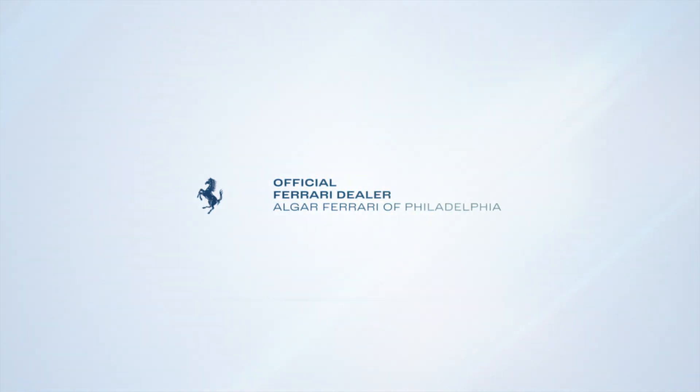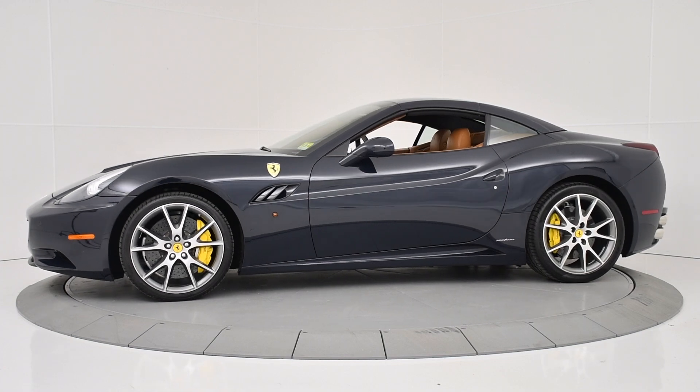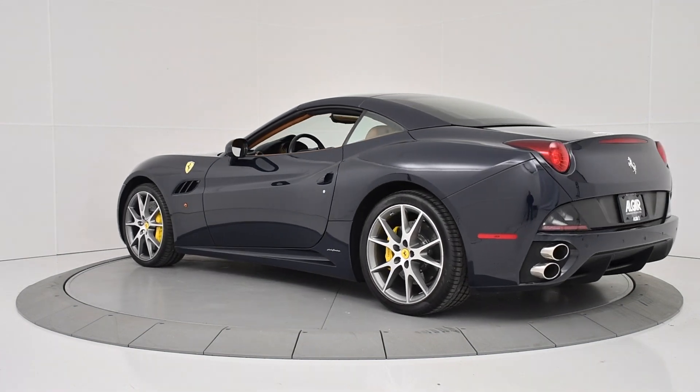Algar Ferrari of Philadelphia is excited to present to you this 2012 Ferrari California, shown in Blue Pozzi over Cuoio leather. This 2012 California has driven 11,253 miles.